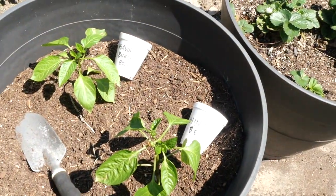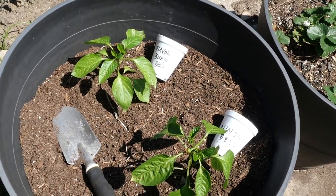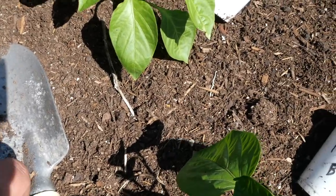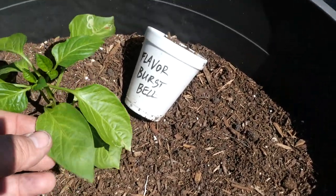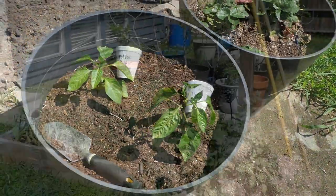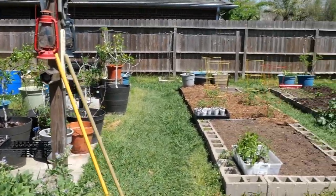Container plants — I plugged in a couple of bell peppers here just because I had this soil; it's been in this pot for years. It was growing electric daisies — those toothache plants — last year, so we might get some of those come up as volunteers in there. But there we go, more pepper plants.